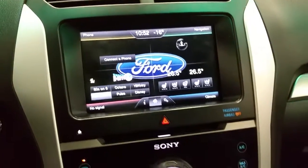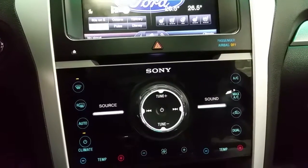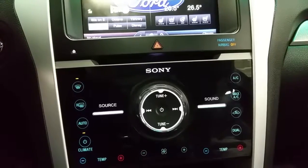Driver and passenger each have individual climate control settings. The vehicle has a Sony branded audio system, as well as a USB port, 12-volt power supply, and ambient lighting.